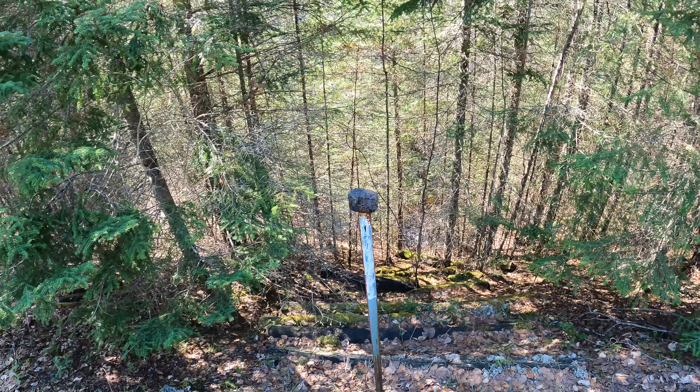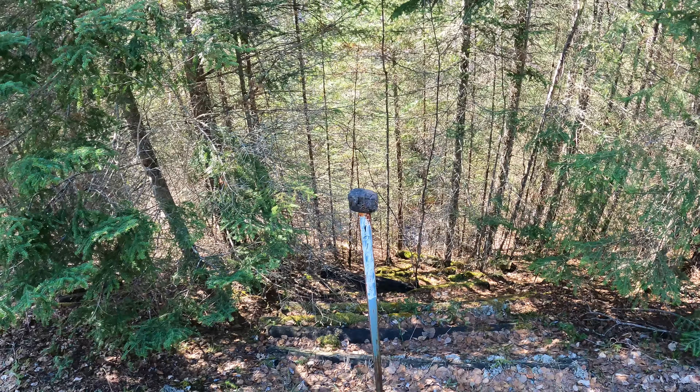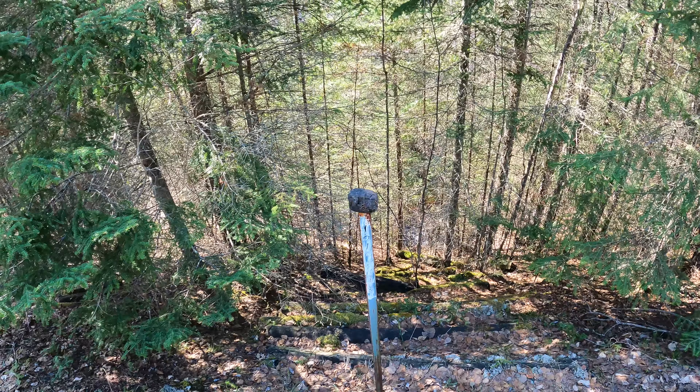A little bit of wind is kicking up. There's, you can see, a piece of an insulator. So again, just lots of remnants and lots of debris on this section here.